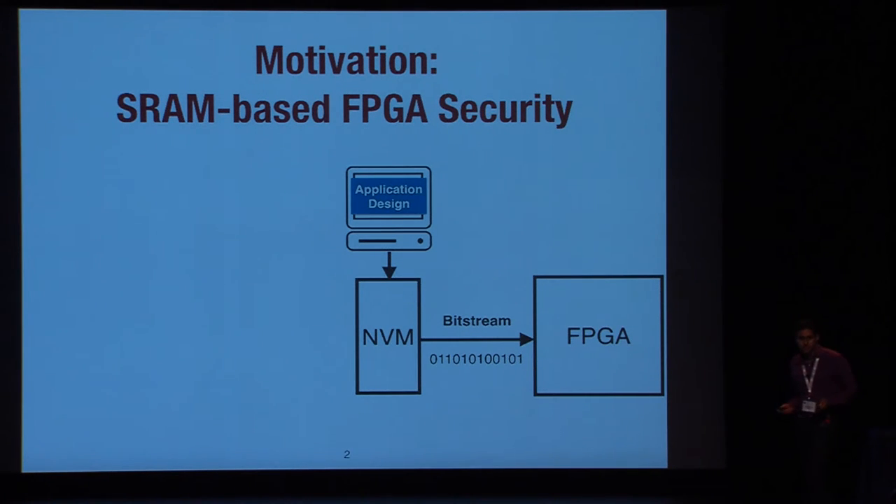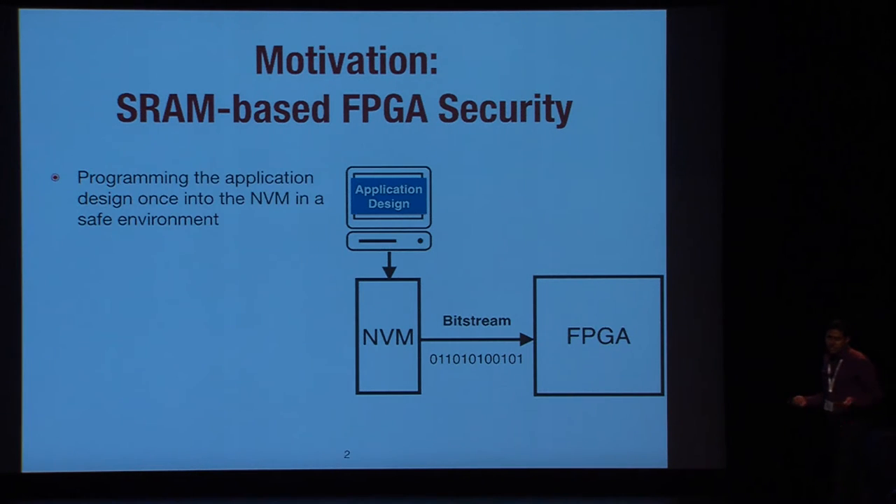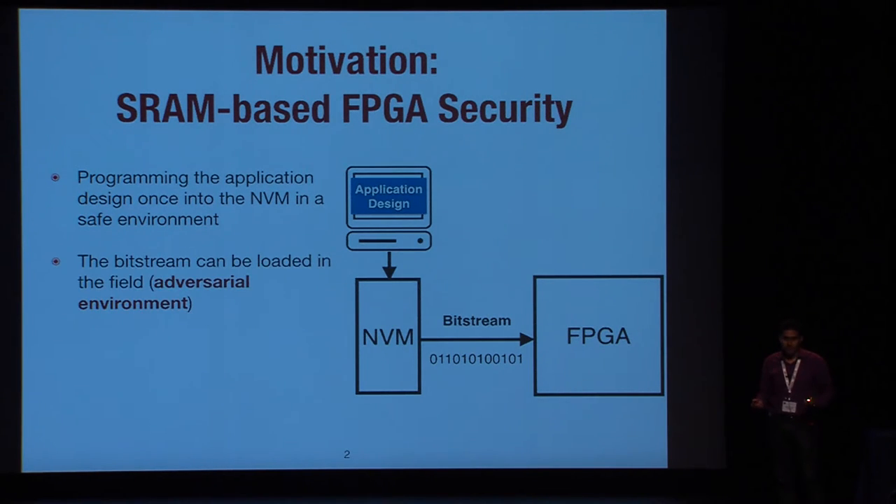Let's first discuss how this configuration works. In the first phase, the designer designed the application, and in a trusted field, the designer stored this configuration into an NVM. This configuration is called the bitstream. Later, in the adversarial or untrusted field, the bitstream should be loaded from the NVM to the FPGA to configure the device.